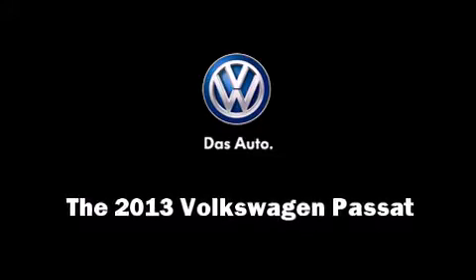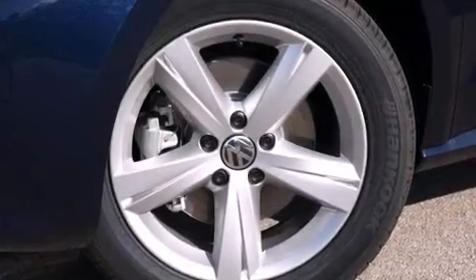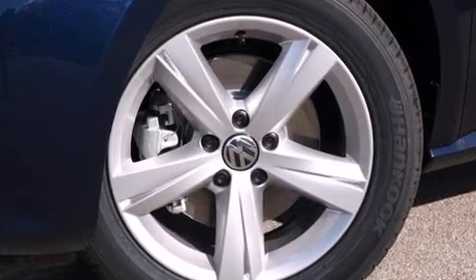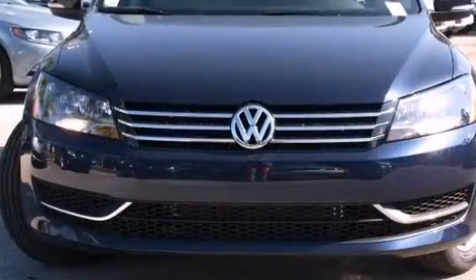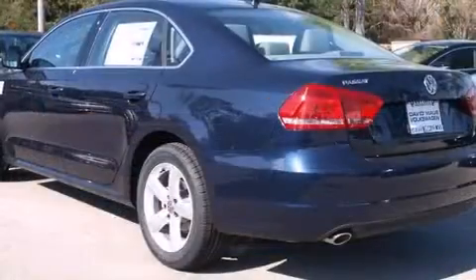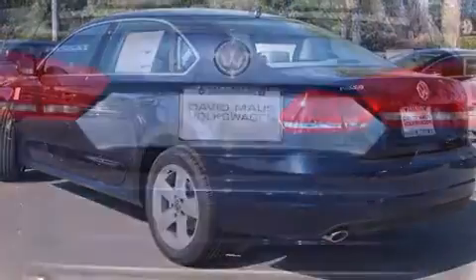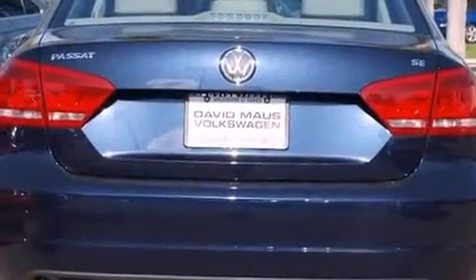Discerning drivers will appreciate the 2013 Volkswagen Passat. This four-door, five-passenger sedan stands out among competitors in its class. Smooth gear shifts are achieved thanks to the refined five-cylinder engine, and for added security, dynamic stability control supplements the drivetrain.